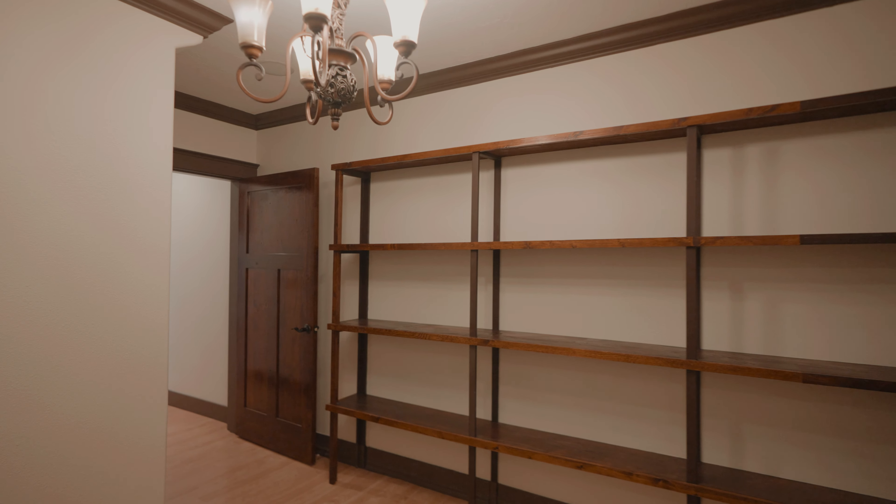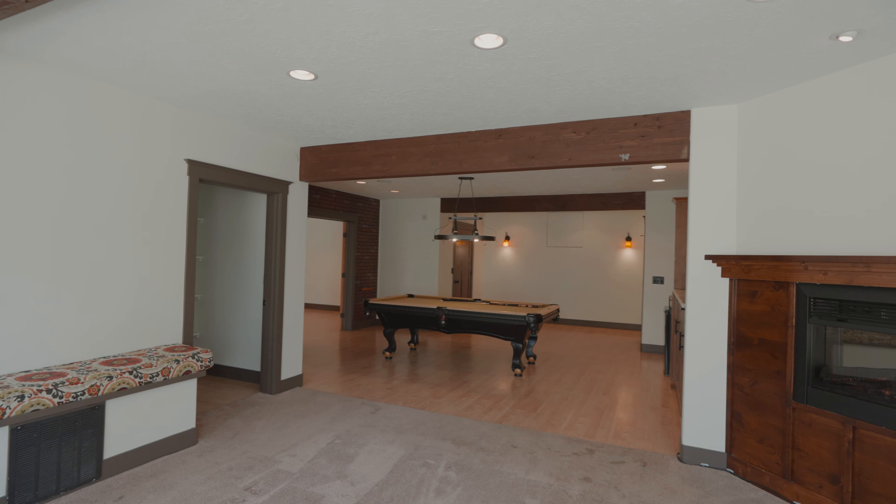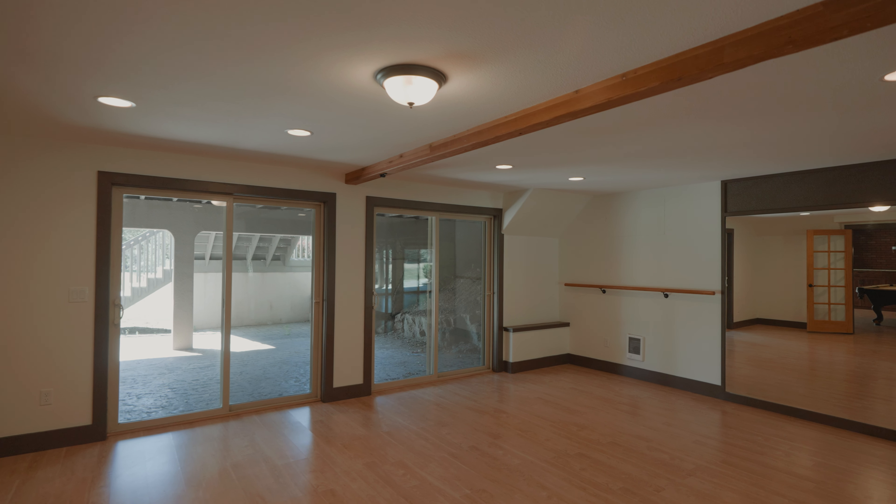Downstairs, an expansive media room offers ultimate relaxation and entertainment, with the additional space perfect for your home gym.